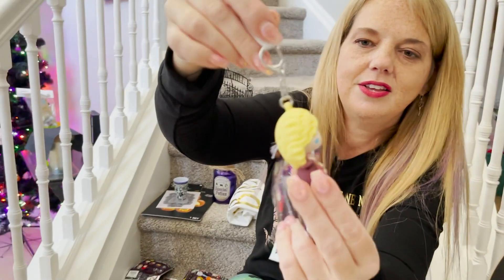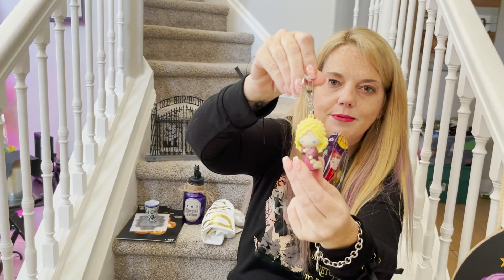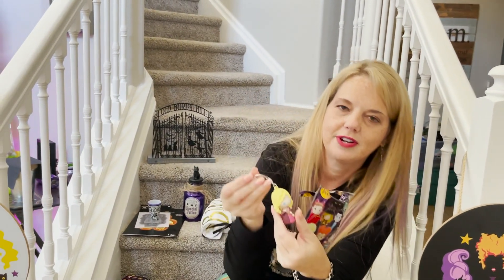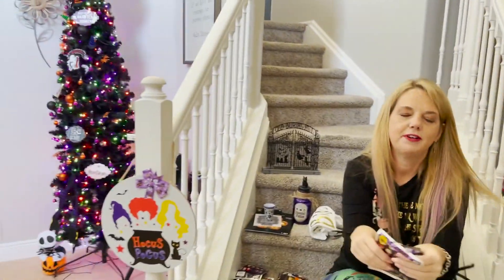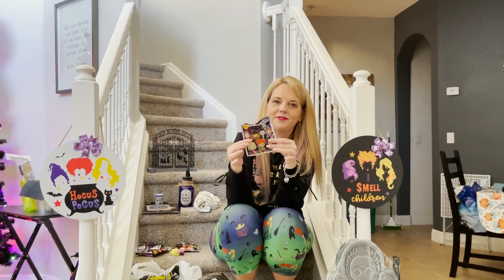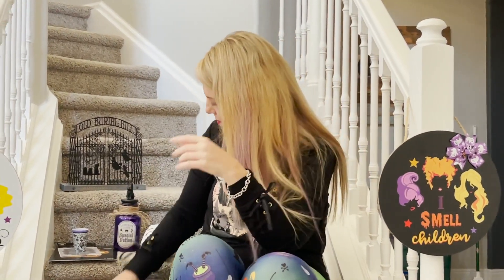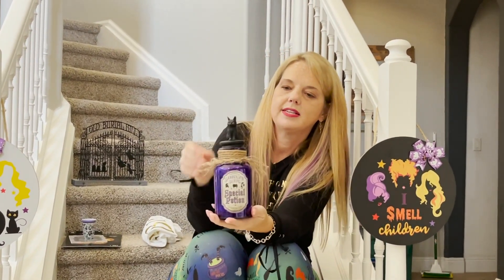You can use these as a purse charm, put it on your Halloween tree — you really can use them for anything. So again, there are Facebook groups you can join if you look up Hocus Pocus online, to connect with other Hocus Pocus fans and trade if you get duplicates.